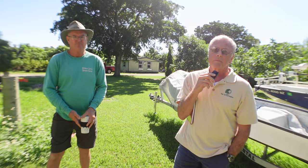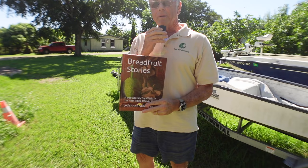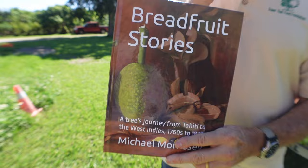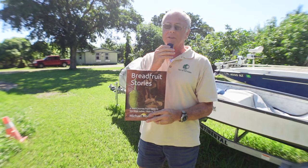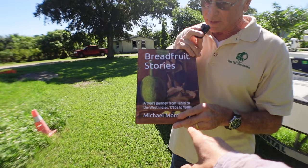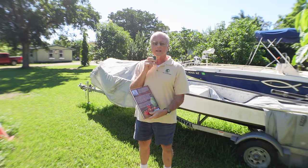Ken shows a book about breadfruit history written by Michael Morrissey, who was originally from Jamaica and went to high school with the foundation's founders Mike and Mary McLaughlin. He was a historian who compiled historical stories about breadfruit, published by Teresa Fede a year or so ago. Morrissey recently passed away, but the book is available on Amazon. If you're into history and horticulture, it contains fascinating stories about breadfruit.